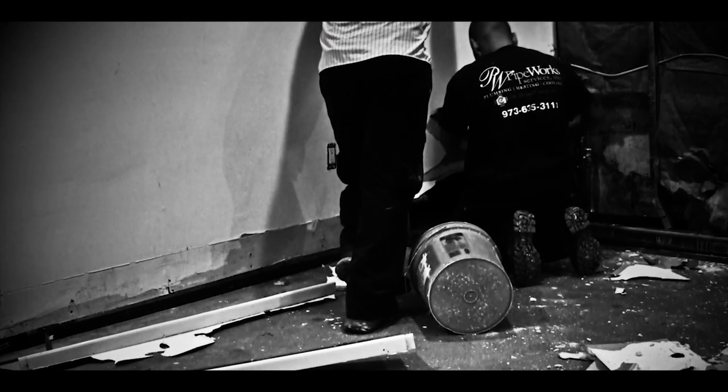We went to the basement and all I had to do is open up the door and I knew immediately there was a problem. High amounts of moisture down there — you could just smell it. Looking around and doing our inspections, we found there was a little mold growing on the base molding. We felt there was probably a bigger problem hidden behind the wall, so we asked the customer if we could open it up and he said yes.